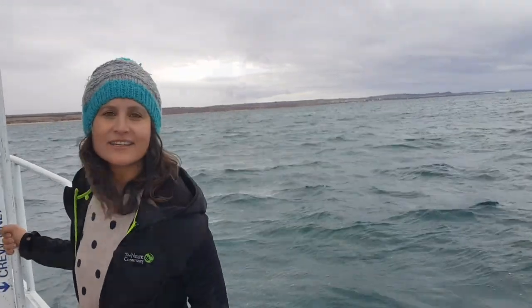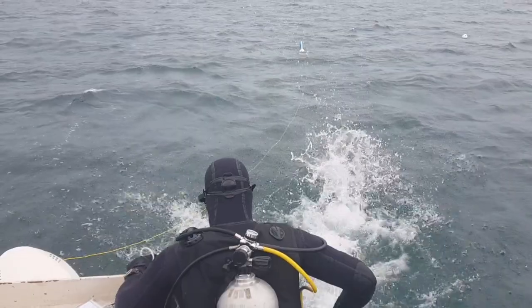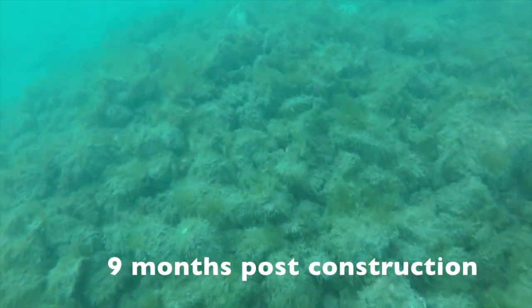Divers are out here today for the second time monitoring for the benefits of shellfish restoration, and underwater we're already starting to see some really exciting and promising results.